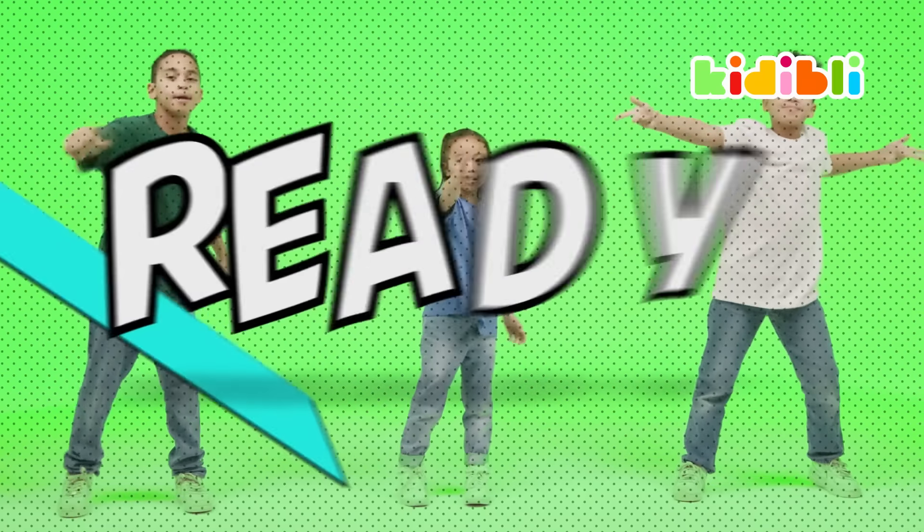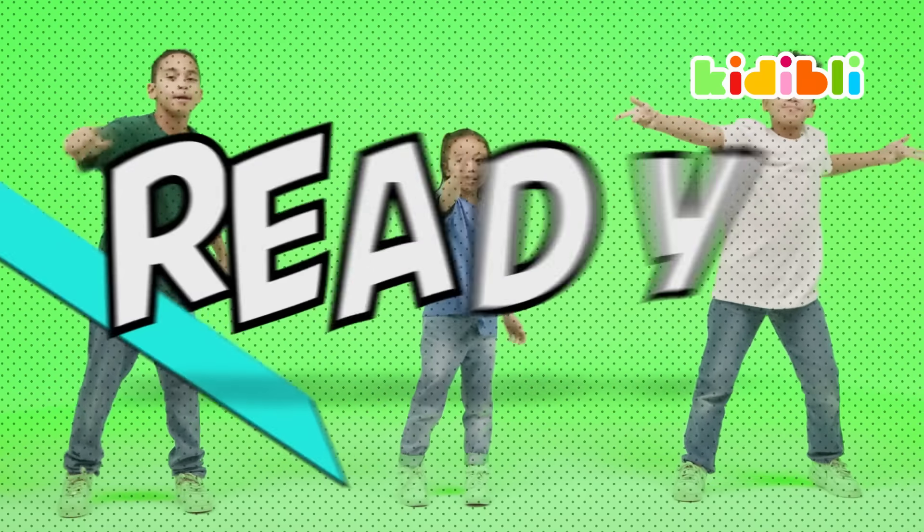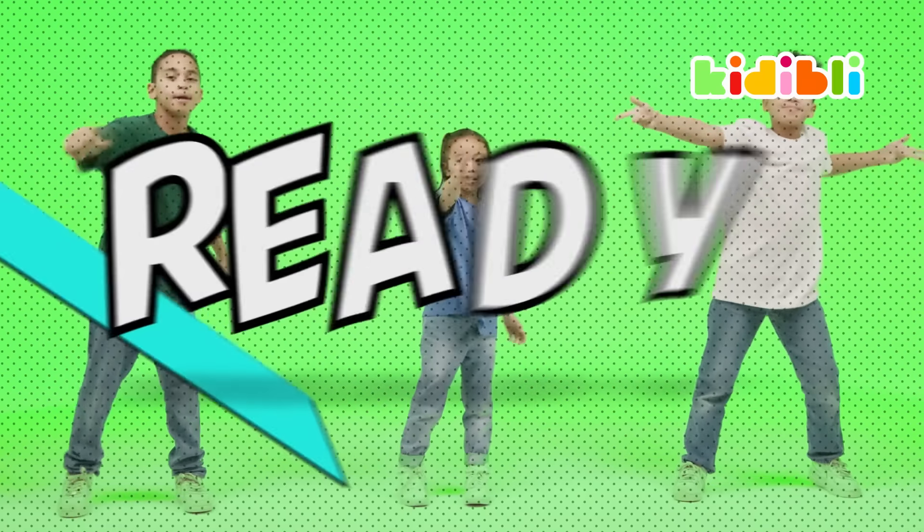And you know what? When you get a great score, you get a gift. I hope you're ready for yours. Let's go!